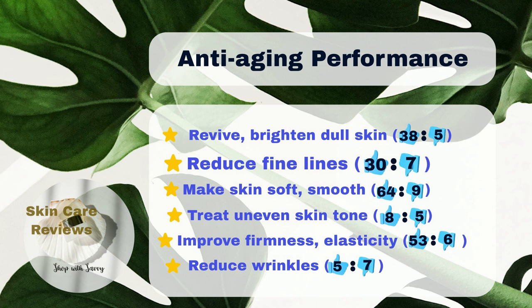However, opinions are mixed regarding the product's effectiveness in minimizing wrinkles. Only 5% believe it effectively minimizes wrinkles, while 7% do not find it effective for this purpose. Moreover, 8% of users observed results in balancing uneven skin tone and fading dark spots or discoloration, while 5% did not see these effects.